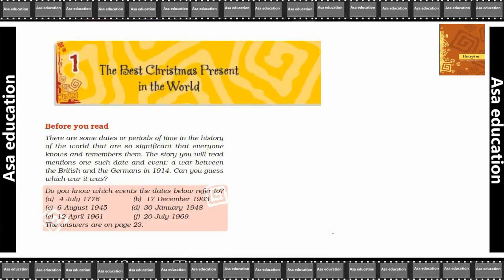Hello children, welcome to ASA Education. Today we will do 'The Best Christmas Present in the World' from the Honeydew book, Grade 8, CBSE.